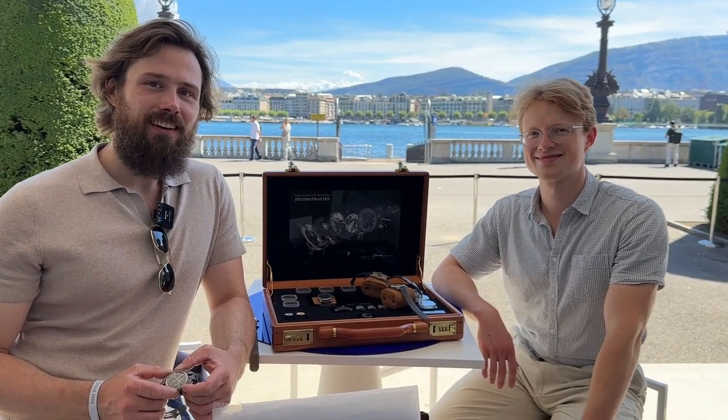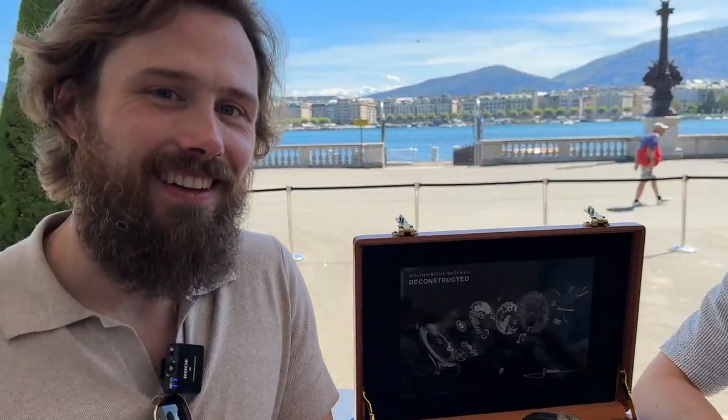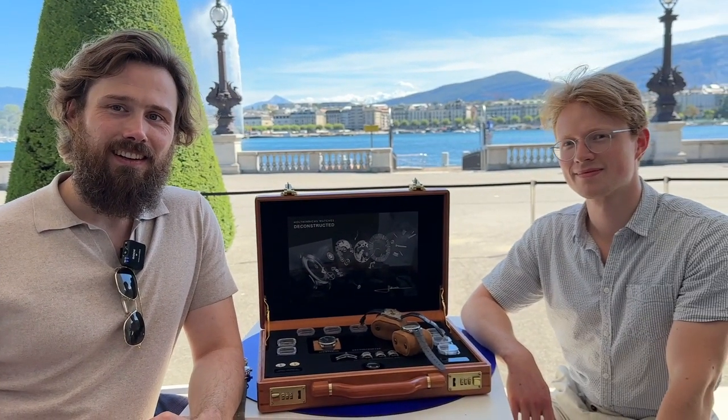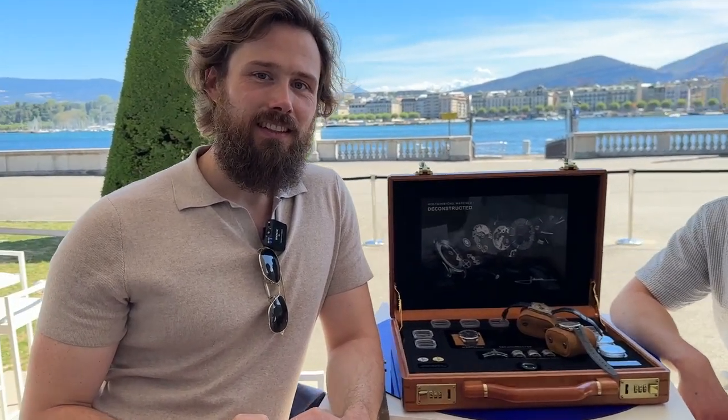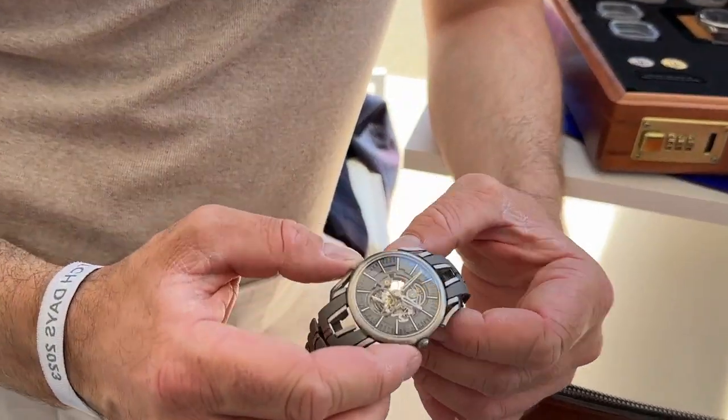So guys, once again, this is Haltenricht — and I've probably butchered that. Please tell me, how do I say Haltenricht? And this is Damien. Nice to meet you. And this is Michael. The intro explains that I was going to have a coffee, I'd met Michael before, and then I basically grabbed these guys because their watch has really caught my attention.